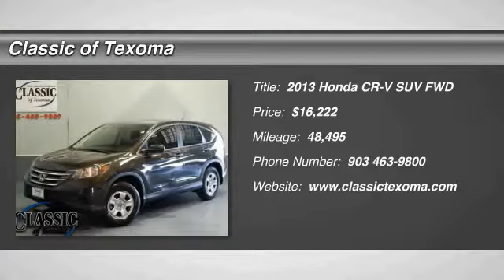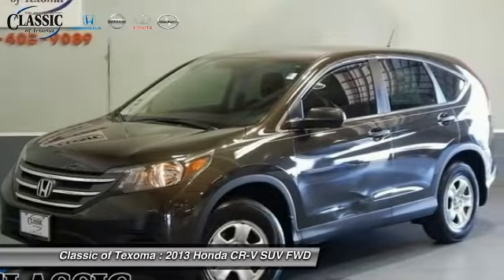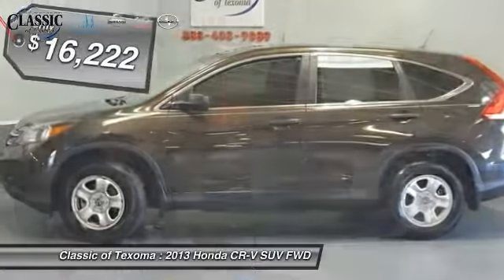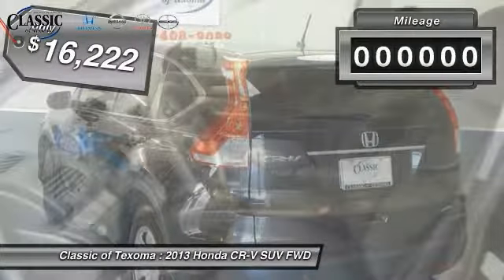The 2013 CR-V — a top recommended vehicle because of its car-like driving manners, good value, cool technology, and comfy interior, and is priced below $20,000.